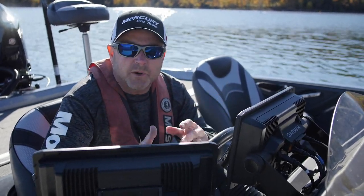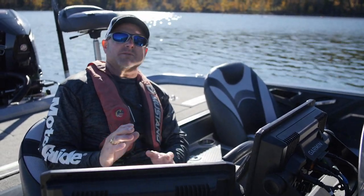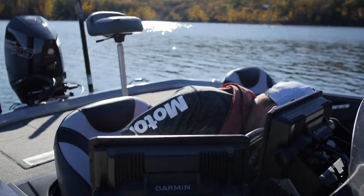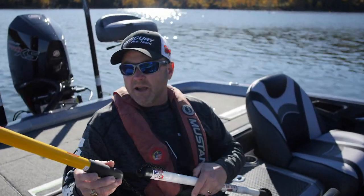Hey everyone, Mike McClellan, Bass Pro Tour Pro. Every now and then you run across one of those items that is absolutely the best item you've ever found for a certain situation. And what I'm talking about right now is the Best Boat Tie Up from Ride Hide Industries.